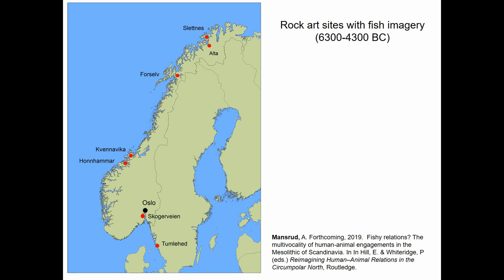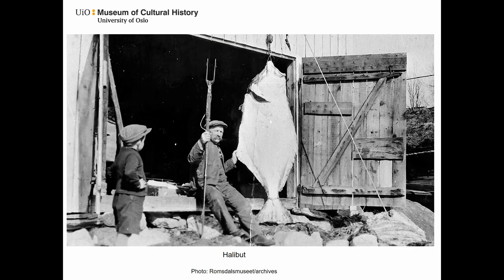No representation of cod or saithe has ever been identified. The majority of the representations are interpreted as halibut, a species which hardly ever occurs in the faunal assemblages. Halibut is the largest fish occurring along the Norwegian coast — a predatory species which spends most of its adult life in the deep sea. Still, rock art imagery often displays halibut as hooked on a line, and it can also be harpooned, as this picture is showing.